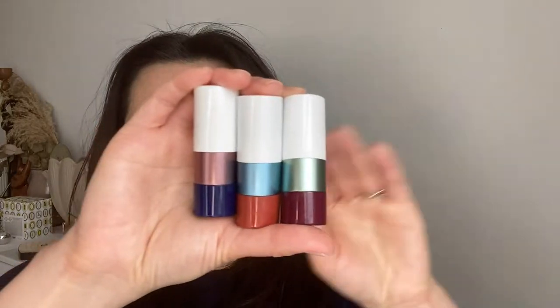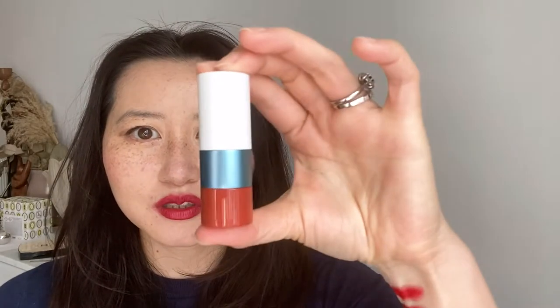So here they are. We've got Rouge Feu, which is this one, and Rouge Cénabre, which is this one, and Rouge Granat, which is the one in the purple tube. I'll show you what they look like on me, and then I'll show you some arm swatches also.